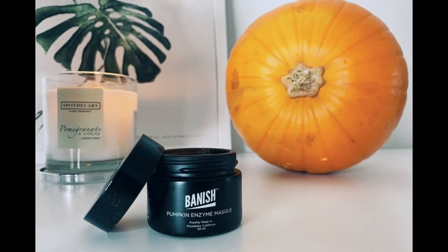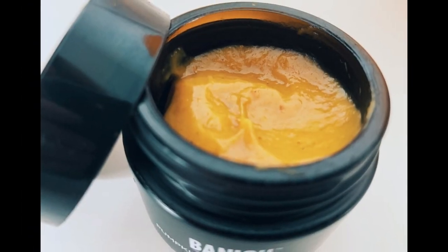Hey everyone and welcome back to the acne channel, my name is Rachel and I am here as one of your banish warriors. In today's video we are going to be doing the pumpkin mask — this is one of my favorite products from Banish. It smells delicious; it's not edible but it honestly smells so fresh, just like a pumpkin, hence the name pumpkin mask.